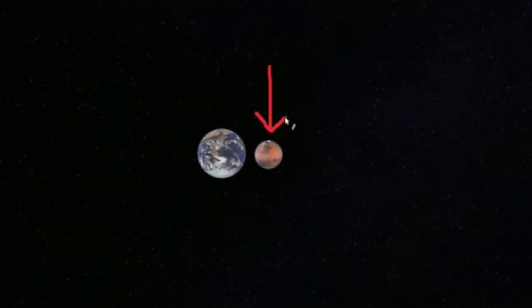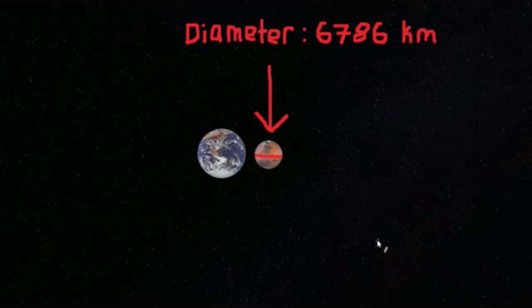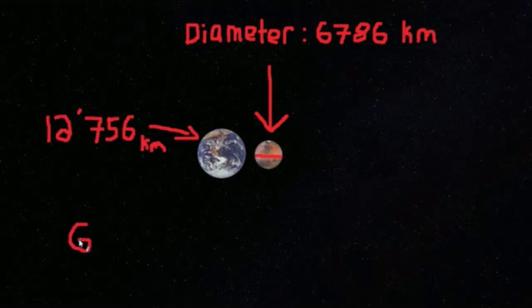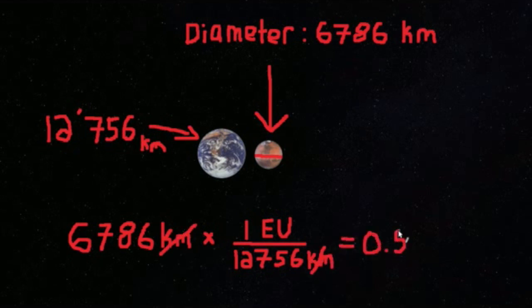Now we can begin talking about the distance to the Moon. Using Earth units, we can convert the diameter of all the planets and Pluto into Earth units. For example, Mars has a diameter of 6,786 kilometers. Therefore, doing some division, we find that Mars is 0.532 Earth units — about one half the size of Earth.